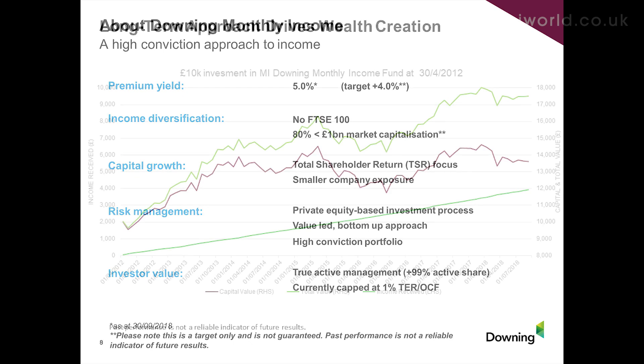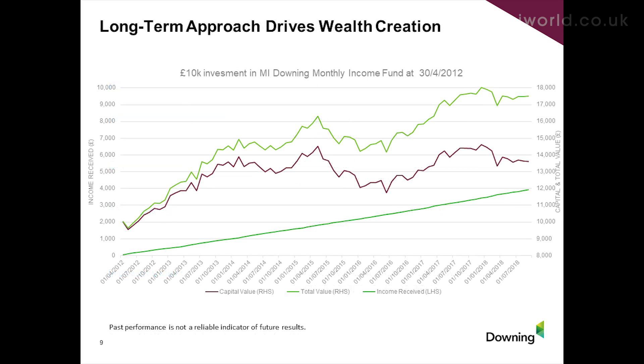Here's what you would have received had you invested £10,000 in the monthly income fund at the end of March 2012: your £10,000 growing to about £13,500 in the income share class, and you'd also have received an income distribution equivalent to £4,000. Combining those together gets you up to a £17,500 return on your original £10,000 investment.